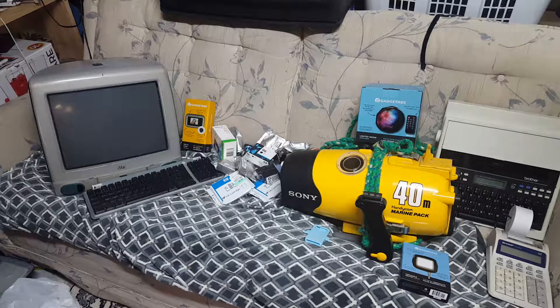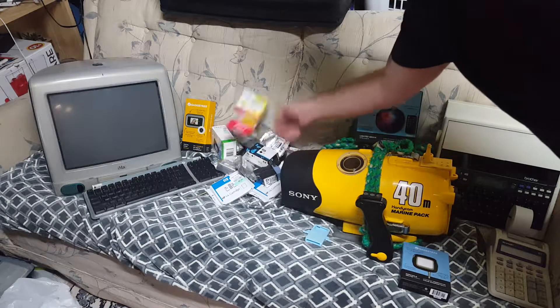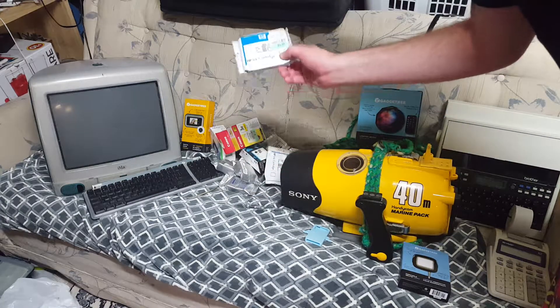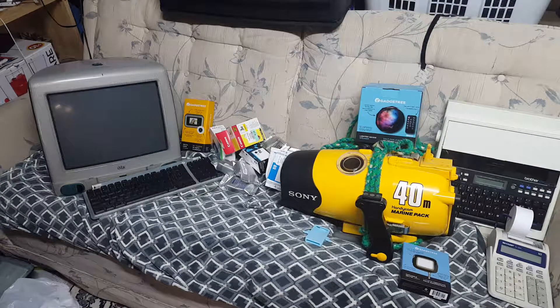That kind of retro thing is definitely something that I can flip. And speaking of flipping, you'll notice a whole bunch of ink — printer ink, not toner, but ink. It definitely does expire, but the thing is people even buy expired stuff. You can get that for a buck and usually flip them for about ten bucks, which is very nice.